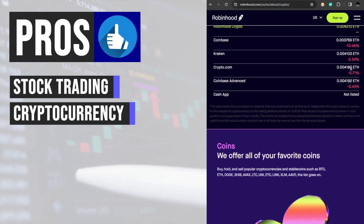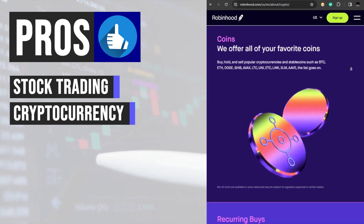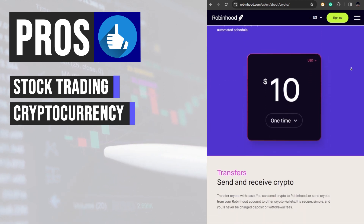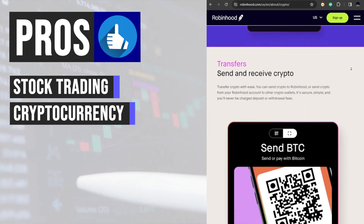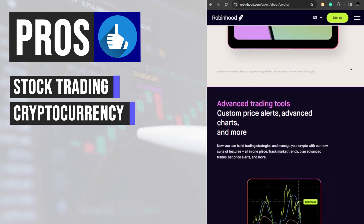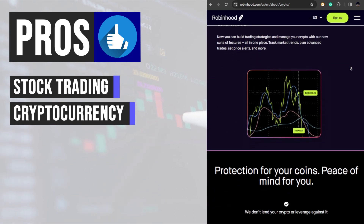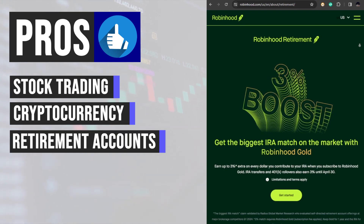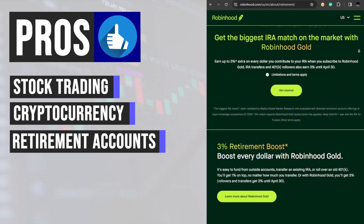The inclusion of cryptocurrencies on Robinhood's platform opens up new investment opportunities for users interested in digital assets. With real-time pricing data and secure storage options, investors can easily diversify their portfolios with popular cryptocurrencies like Bitcoin and Ethereum.